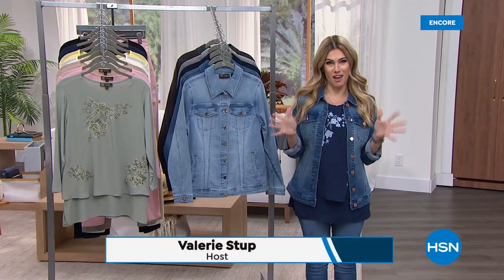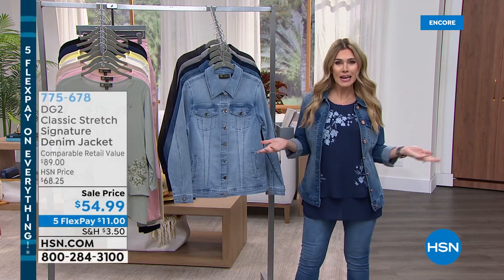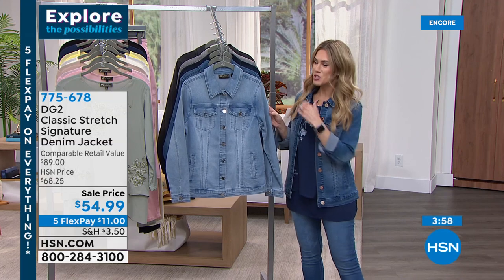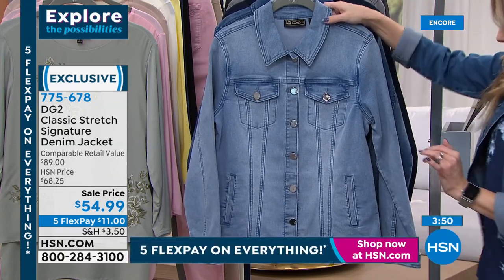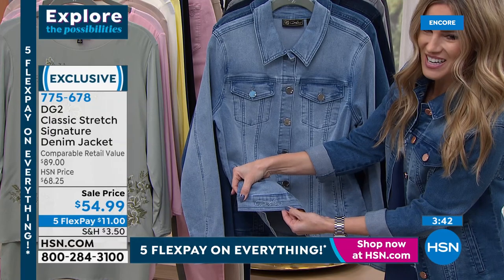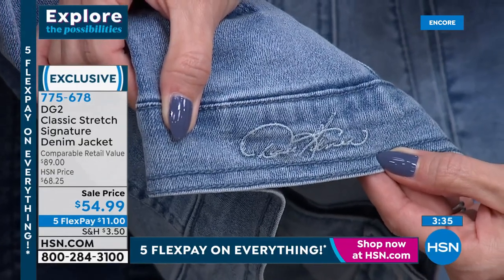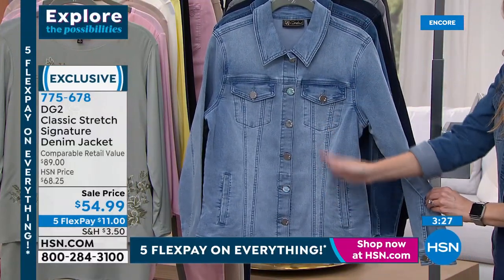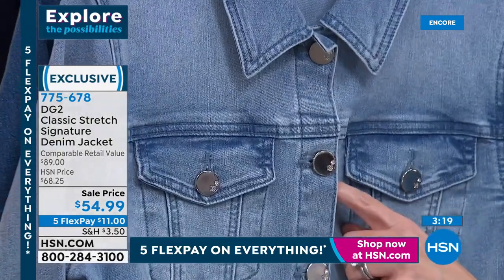My name is Valerie Stupp, and it's all about the very first ever today's special of 2022, of course from DG2. So we're spending an entire hour with the jean queen herself, and we can't have an hour talking about jeans without talking about a classic jean jacket. Classic Stretch is officially retiring, so you won't be seeing this specific fabrication, but we all need a closet must-have, which is a signature denim jacket. If you take a look down here, you get a piece of DG2 history — in this gorgeous stitch right here, there's actually Diane Gilman's signature. $54.99 is the lowest I've seen it — $11 gets it home.